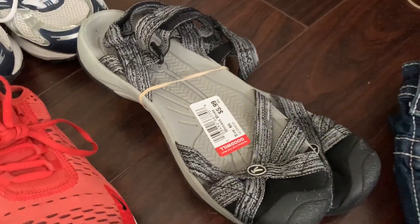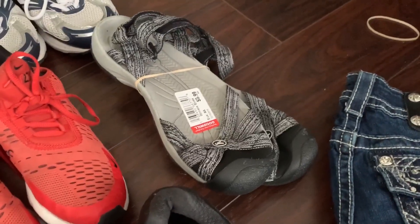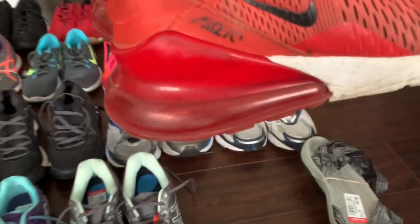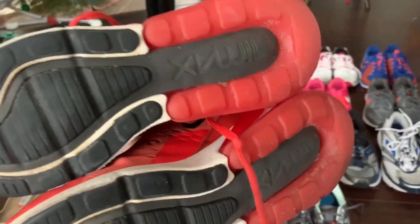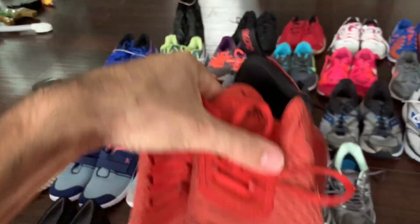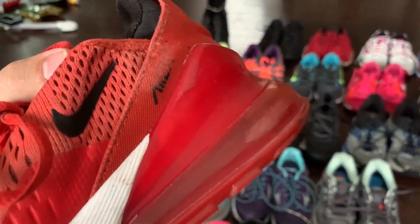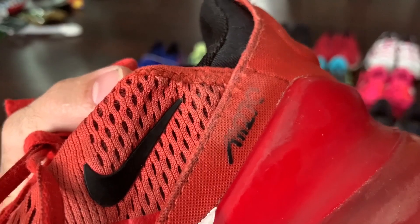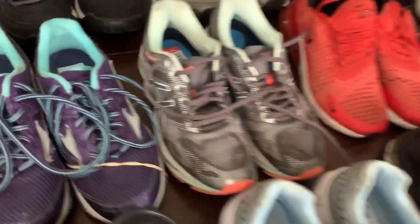Got some Keen sandals right here. I didn't even look up comps because I know Keens do well, so for $6 I picked those up all day. Some smaller Air Max 270s — they're a little bit worn, but they looked good on the bottom and there were no rips or tears inside or anything. There's just a little fade on the Air Max 270 part right there, but those are like $180 brand new, so that should do good.